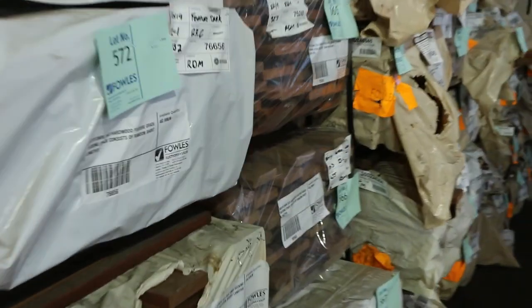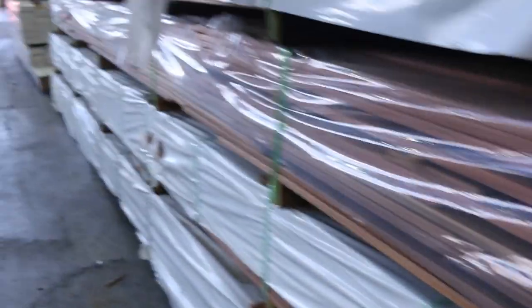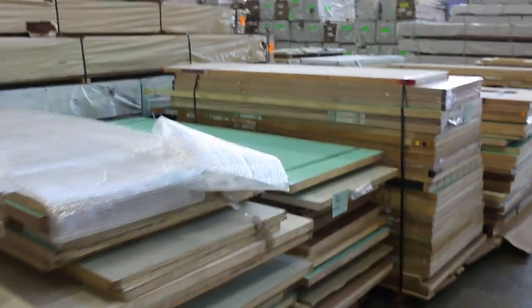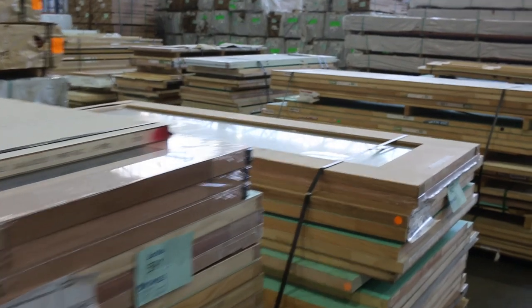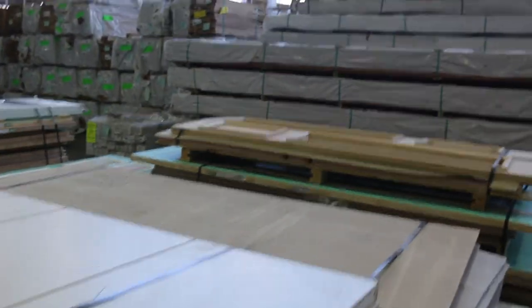We have a semi-load of pallets of doors to clear — all unreserved. There are heaps of doors this week guys, all sorts of styles and sizes. They're all sold by the pallet — you'll be bidding per door to take however many doors are on the pallet. Some real opportunity to get some pretty good deals on that stock.